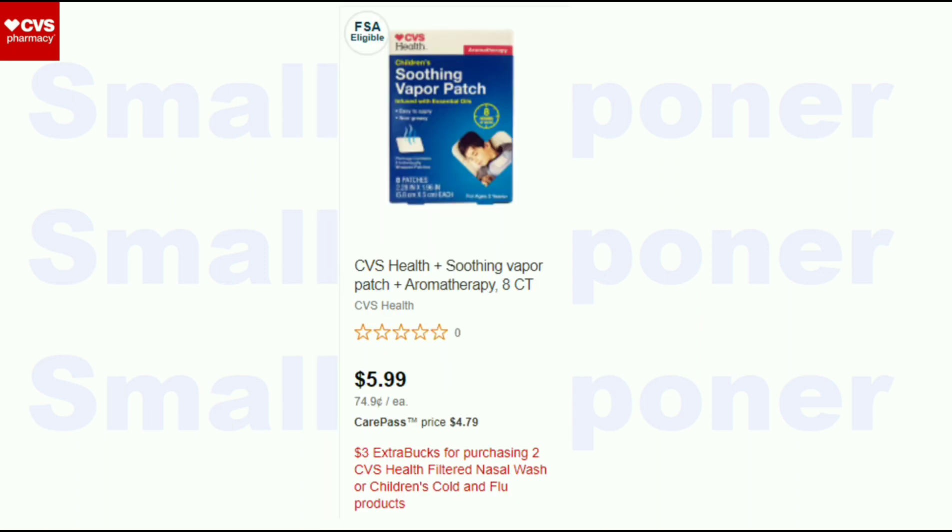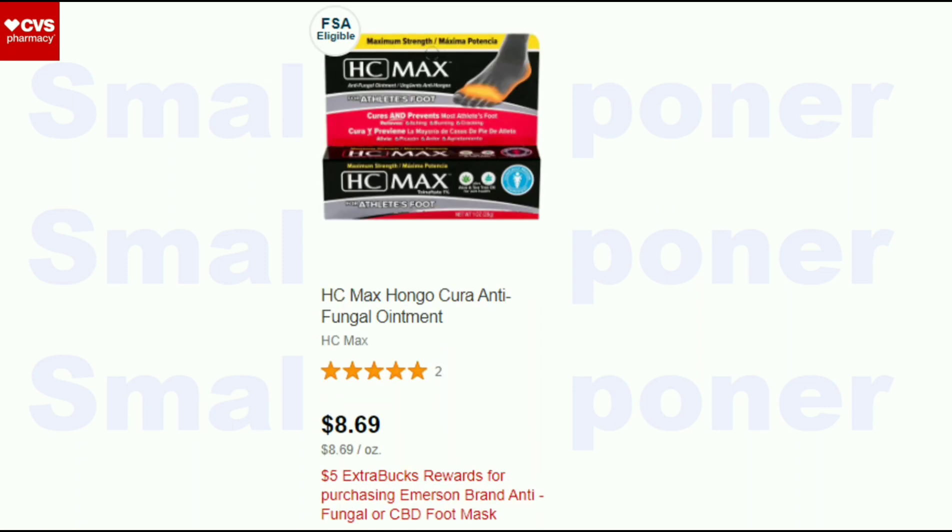Some CVS Health filtered nasal wash and Children's Cold and Flu items are buy two, get a $3 Extra Buck. If you have a lot of CVS Health CRTs, this may be a good deal for you. The last unadvertised deal is the Emerson brand antifungal or the CBD foot mask — these are buy one, get a $5 Extra Buck.